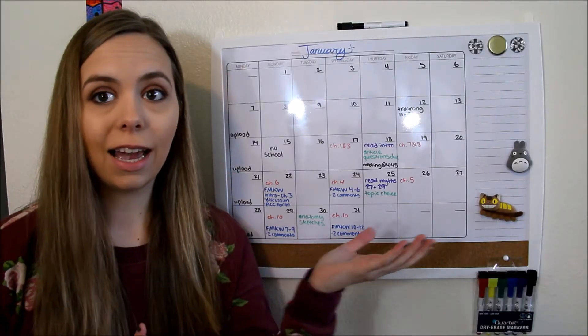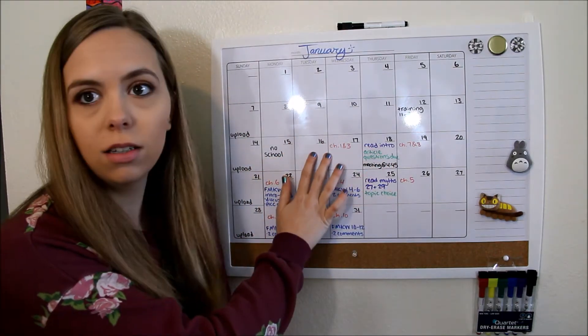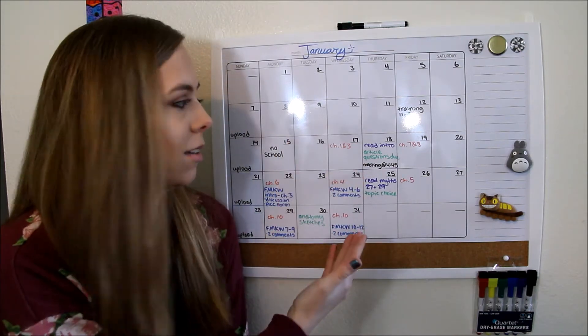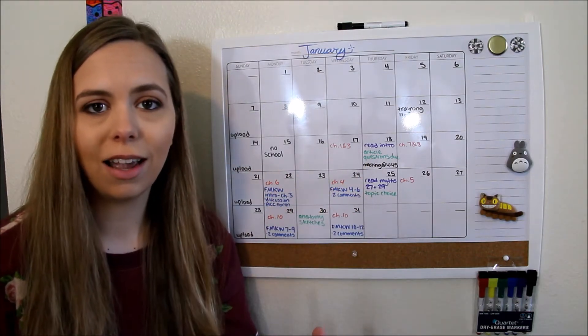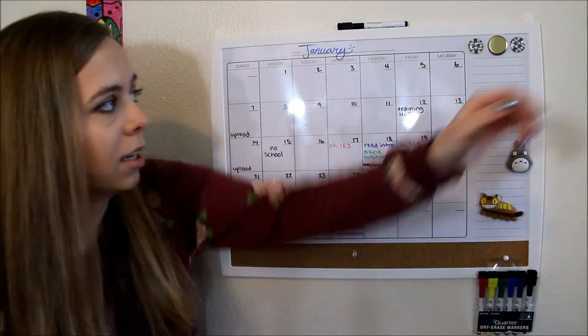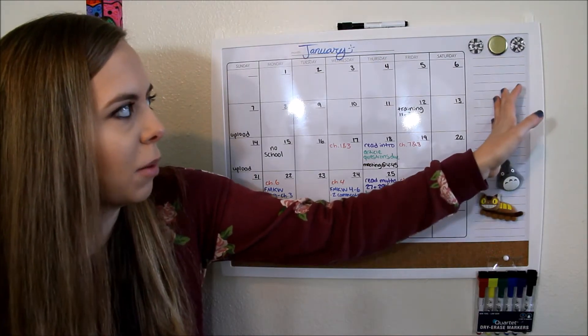Going along with the planner, something that has really helped me these last few semesters is having a big whiteboard calendar. It's currently stuck to the wall, so I'll insert some clips of what it looks like and how it has helped me. I just go through and write down things I need to have done so that before every week — and before every day — I can look up and see what I need to get done. I also have things color-coded in red, purple, green, and blue, and those colors correspond to the folders and colors I have for each class. I can just erase it and redo it every month, and it also has lines where I can write to-do lists or notes.